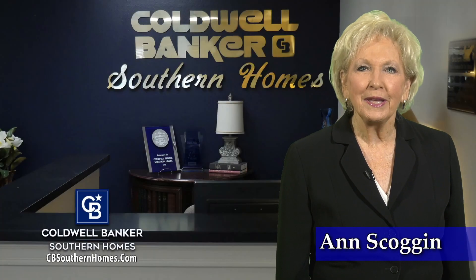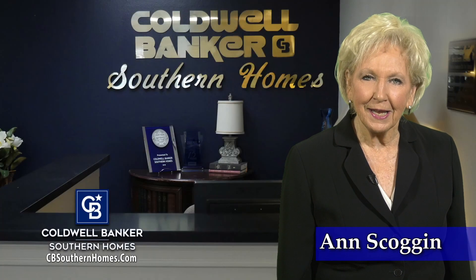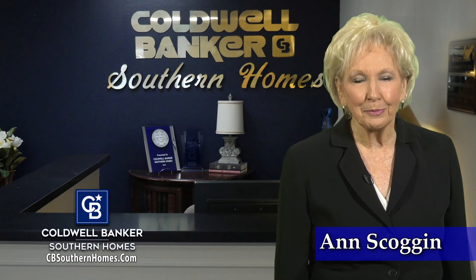At Coldwell Banker Southern Homes, we give you the most professional real estate experience possible. These are our featured homes today.